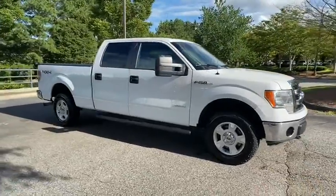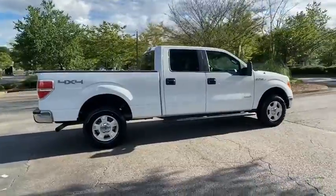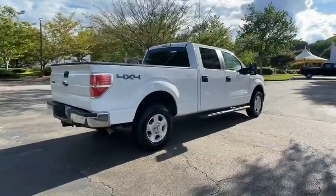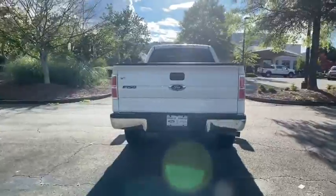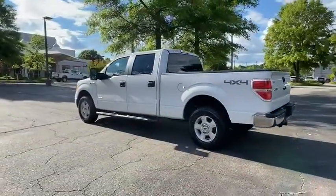Looking for the right vehicle? Check out the 2014 Ford F-150. A Ford F-150 knows how to handle any situation. It's built to follow orders. No whining. This vehicle has less than 35,000 miles.